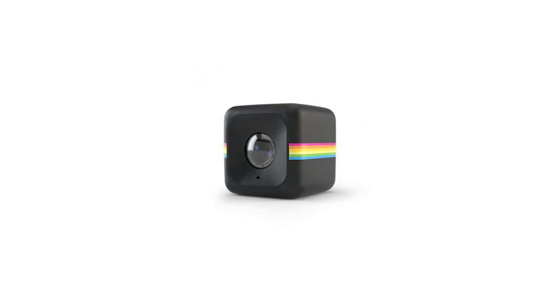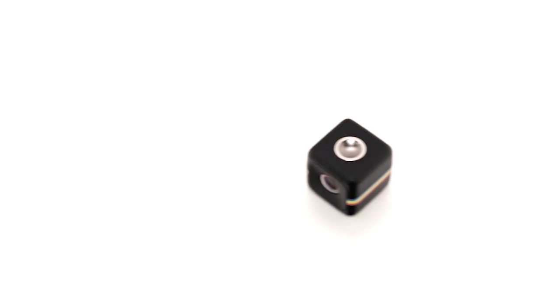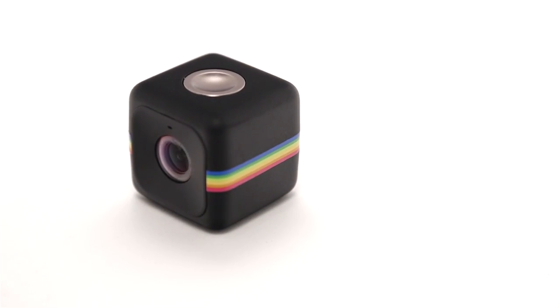My next pick is the Polaroid Cube camera. It's weatherproof, can take videos and pictures, and is so tiny you can take it anywhere with you, which makes it perfect for the holiday season.